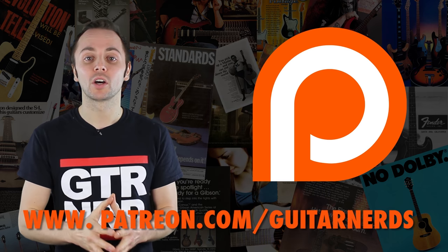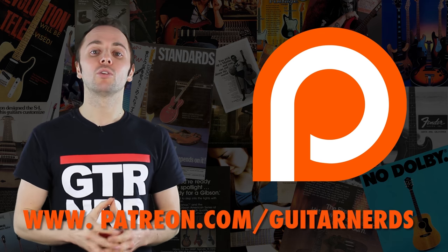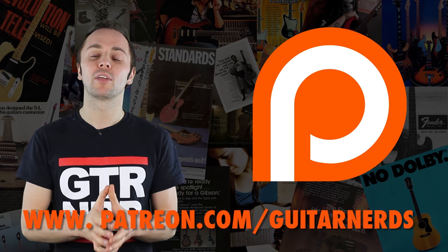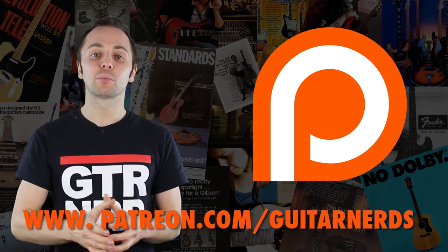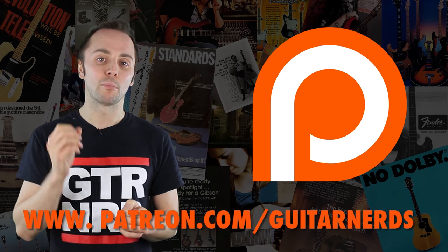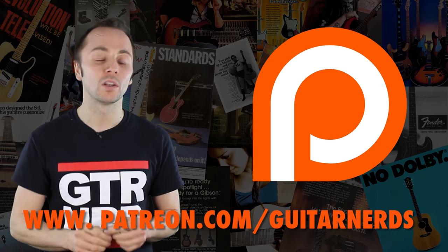Thanks very much, we'll see you next time. Did you know that you can now support Guitar Nerds on Patreon? Patreon is a platform that allows you to help creators from all over the world keep making the things that you love. Head over to patreon.com/guitarnerds to help us keep making videos and podcasts, from as little as only one dollar a month.